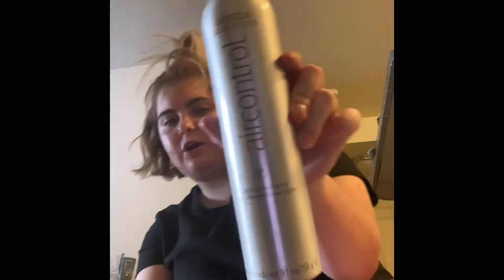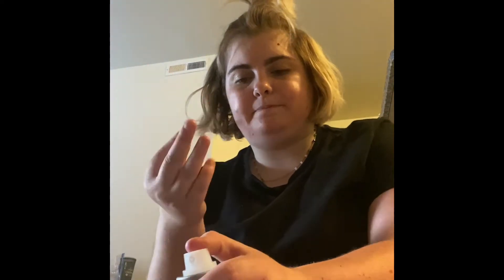Next I have Air Control. This is one of the most popular products Aveda sells. It's a medium hold hair spray, and what's really nice is that the spray dries immediately once it hits your hair. I don't know how that's possible but it does, and it's awesome. This one is for my mom — she absolutely loves Air Control, so I got it for her because I normally don't wear hairspray very often.